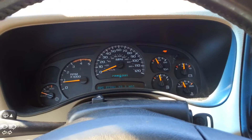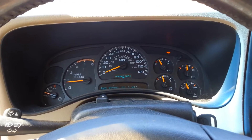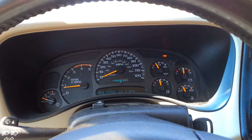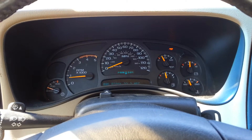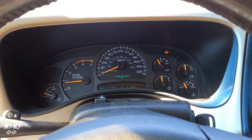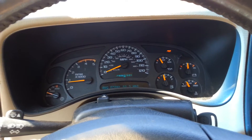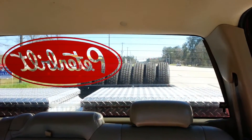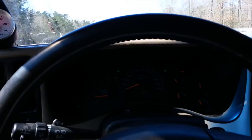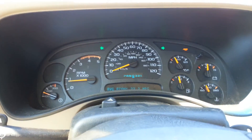2003 GMC Sierra 2500 HD with a 95 horsepower tune tuned by me with HP Tuners. Got an 18-foot trailer with 10 aluminum 24.5" rims mounted up on the trailer. Going to show you what she's doing — here we go.